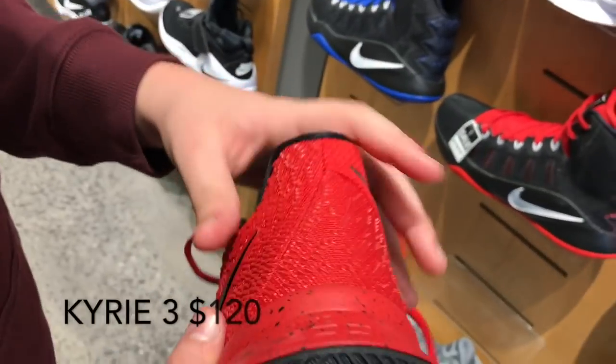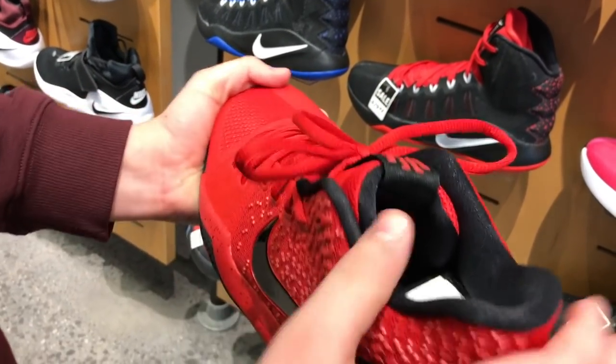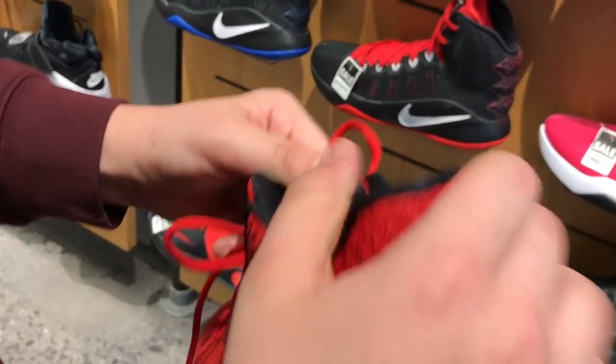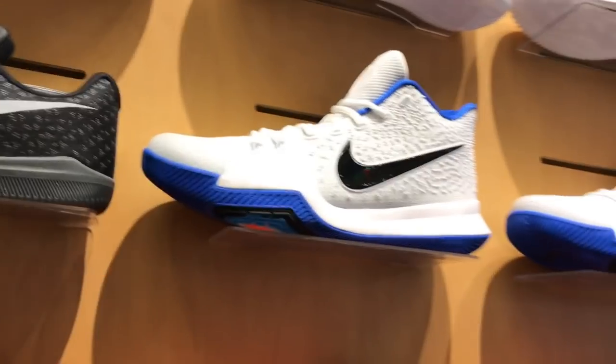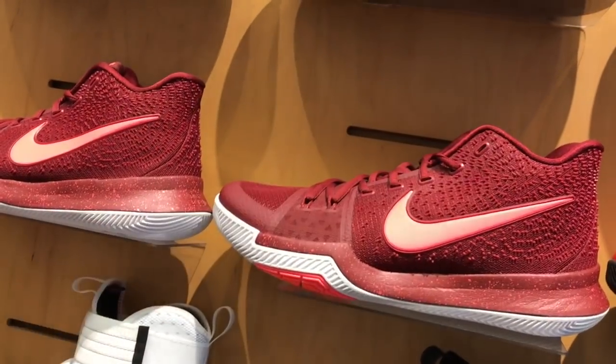There are spikes on these. The first time I saw them, I put my hand like this, and it hurt my hand because I didn't know there were spikes on it at first. They come in blue, white, and this red maroon.